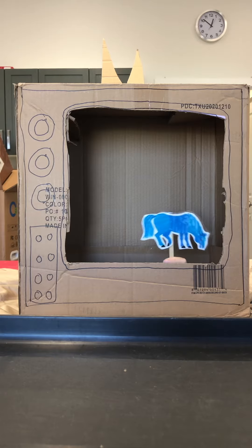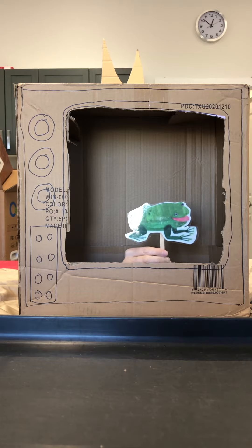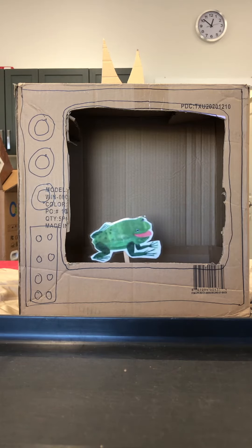Blue horse, blue horse, what do you see? I see a green frog looking at me.